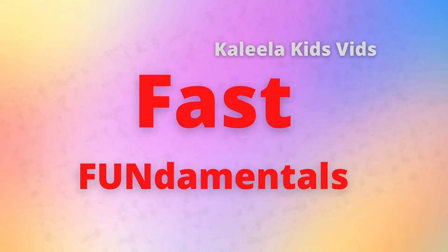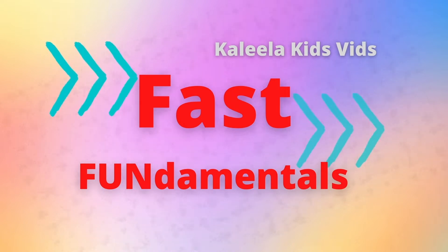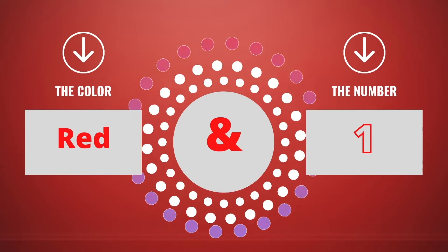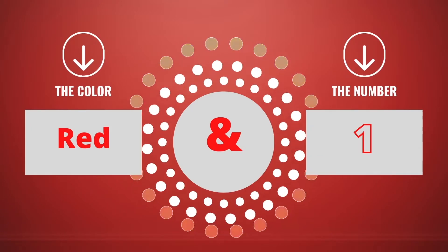Hi Kalila Kids, and welcome back to Fast Fundamentals. Today we'll be learning about the color red and the number one.